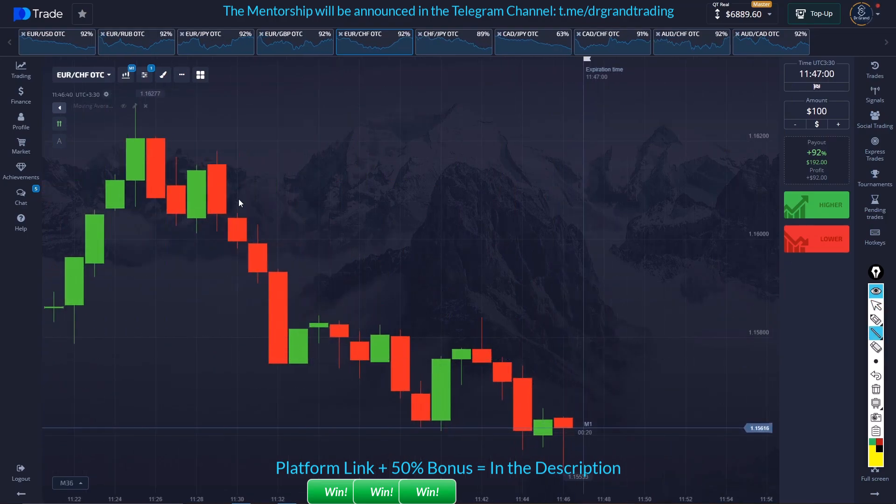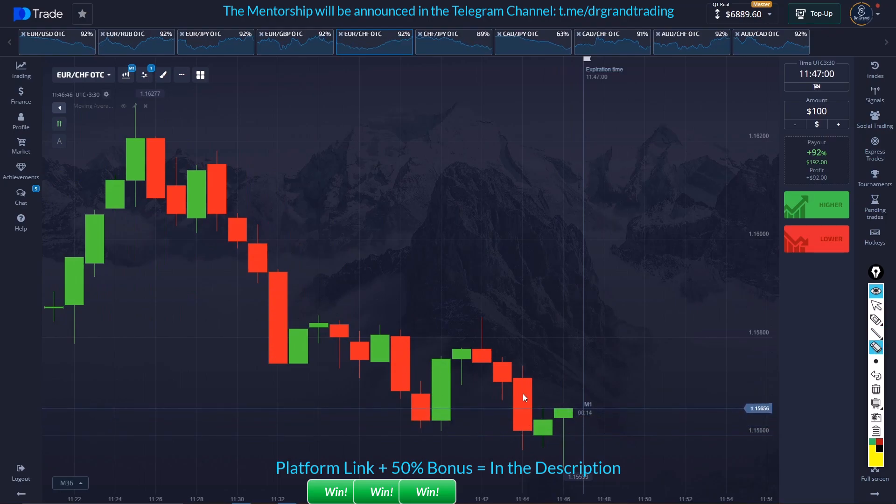The market has been coming down in a minor trend, and we have a buyer's entry here. This is breaking that strong buyer's entry and starting exactly from this round number with this gap down — that's why the buyers can enter.